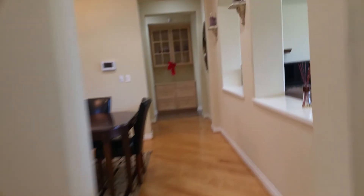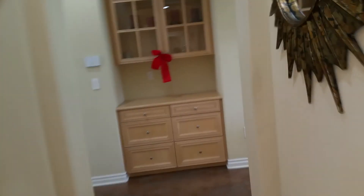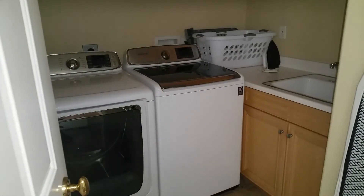We're going to walk over to the fourth bedroom. There is also a half bath included in there. And there's a washer and dryer for your laundry needs.